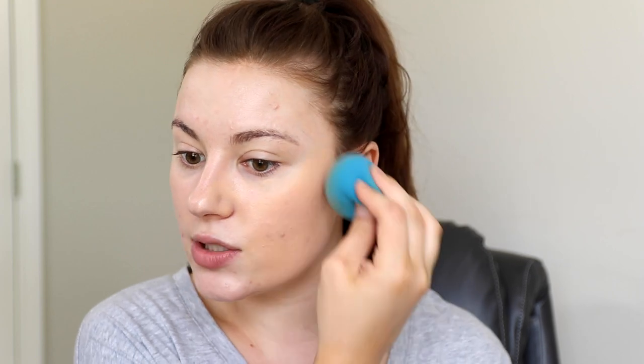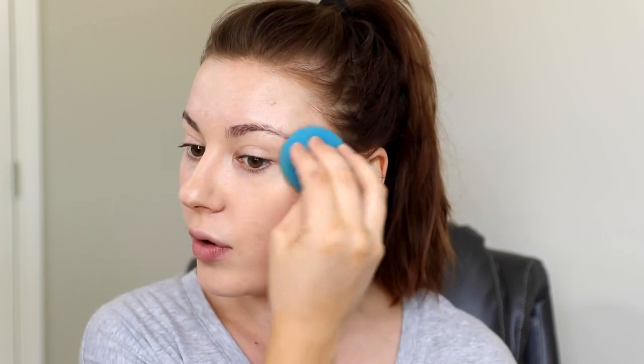I'm using the Clean Matte BB Cream in light medium — one of my favorites. It has about a medium coverage, so it won't completely cover all blemishes. I like it especially for spring and summer because it's lightweight, looks like skin, and controls oils if you're oily or combination. I'm applying it with a sponge, though I would normally use my fingers in the bathroom where I do my makeup.